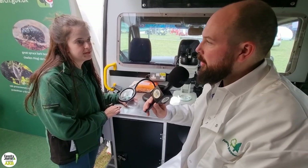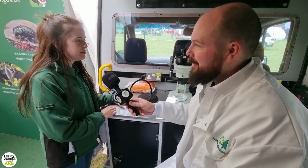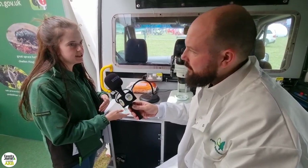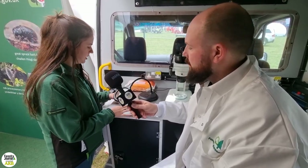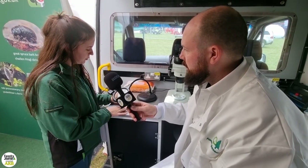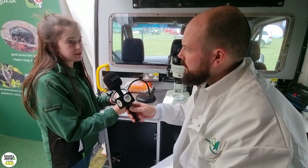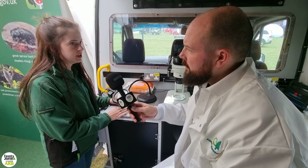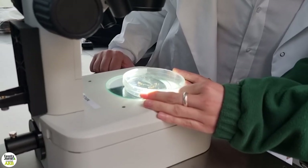We use taxonomic keys, so it's a step-by-step process that goes through the different characteristics that slowly get you to the species that you want. With Ips typographus, if I was sorting it through the lab, because I know the different steps of the keys very well, I can differentiate it from other similar species by a couple of different characteristics.